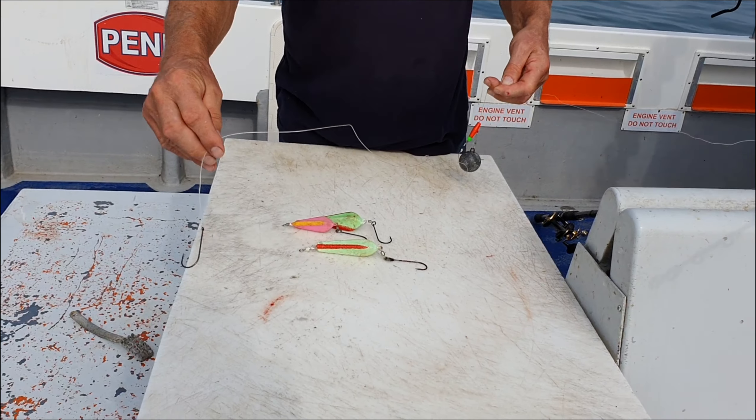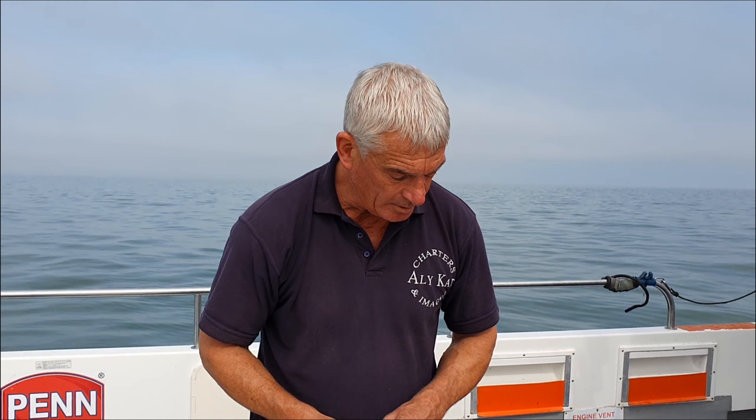So hopefully we can get out there today. The sun is really hot but it doesn't make a lot of difference for the bullhuss — they're fairly obliging. With a bit of luck we can find one or two. Handling-wise, they're quite feisty animals. With a bit of luck we'll catch one and show you how to handle them. Okay, let's go and try and get a bullhuss.